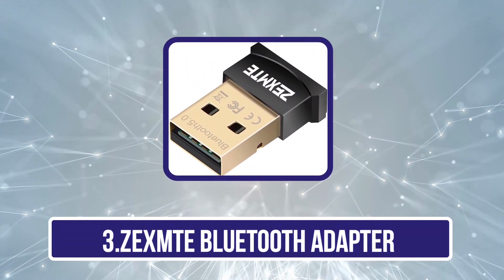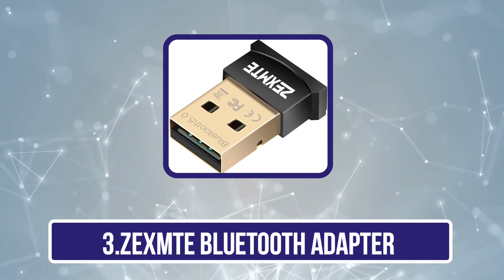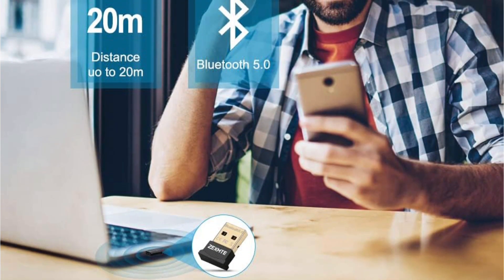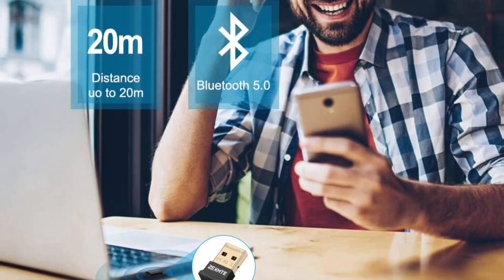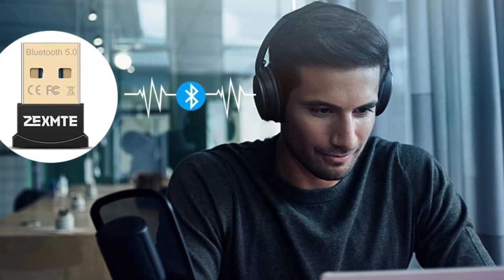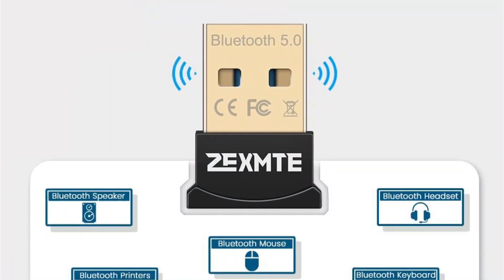Our third product is the ZXM Bluetooth Adapter. ZXM can be another viable option if you are looking for something affordable that still gets the job done for connecting Bluetooth devices to your computer. This ZXM Bluetooth adapter for PC comes at great value for money, and being a budget-friendly option, it features Bluetooth 4.0.